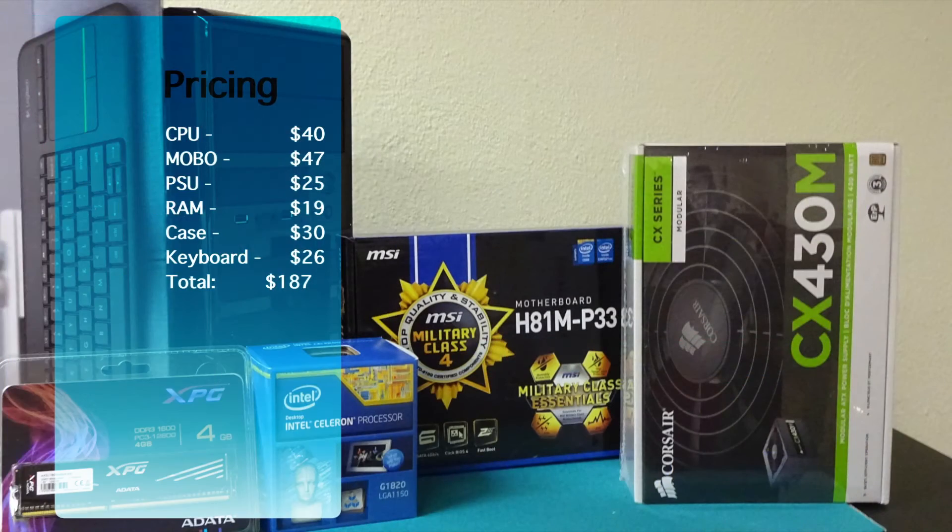That leads our total to $187. I did not include a hard drive in this budget because I had a 120GB Samsung SSD laying around. Most builds do not include the keyboard in the budget, so if you subtract that, that's $161. For about $40 you could easily pick up a 120GB SSD or a 500GB hard drive, which would bring the total to around $200.